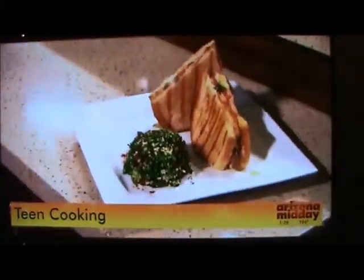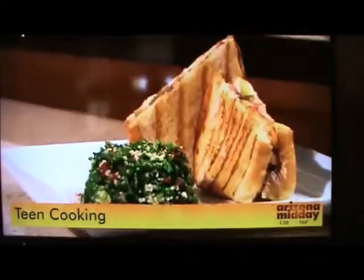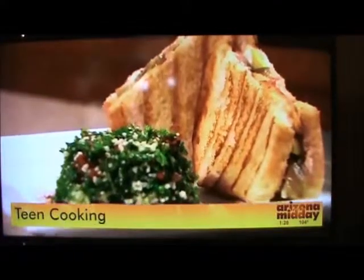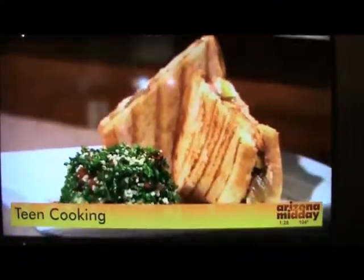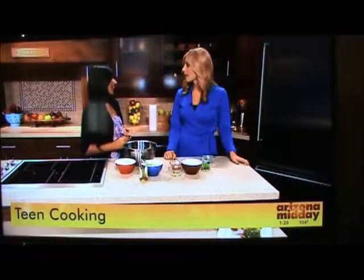You started cooking and baking when you were very young, and then you started a club at your high school. Yes — at Desert Vista High School, I started a cooking and nutrition club about two years ago. We take recipes and make them healthier for kids and teens, because I believe it's so important for kids and teens to learn cooking so that when we go off to college, it's easier and we're not eating fast food.